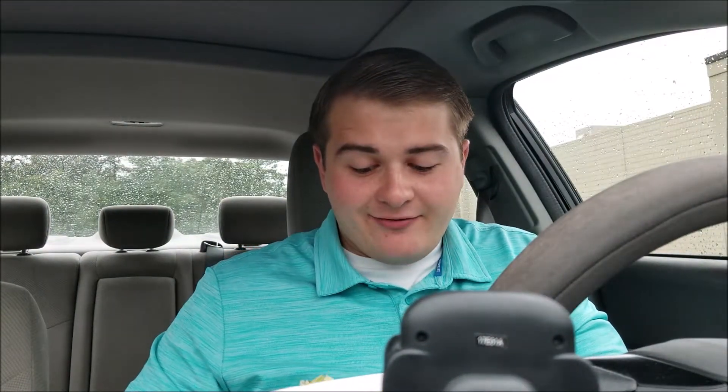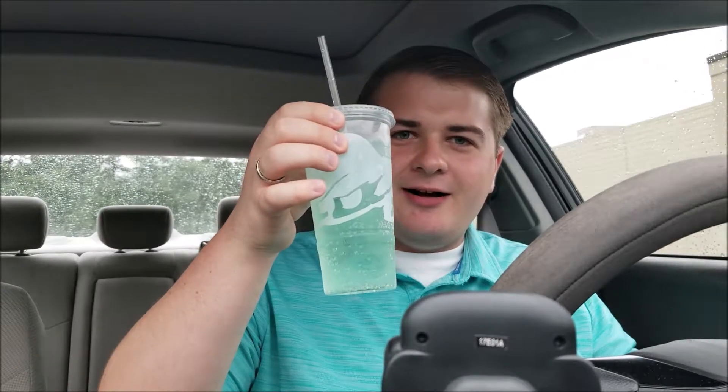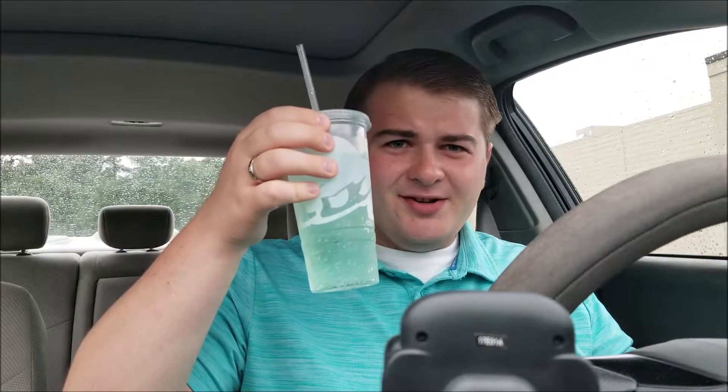One more bite, folks, and I can tell you how I feel. All right. Product placement, as always — Baja Blast Zero. So, before I talk about the food, this is pretty flat. Disappointed, Taco Bell. It's the first time I've ever had a flat Baja Blast Zero from them, though. So I'll give them the benefit of the doubt. They're busy. It's the lunch rush hour and they haven't had time to change the syrup yet. Whatever. I'll give them a pass.